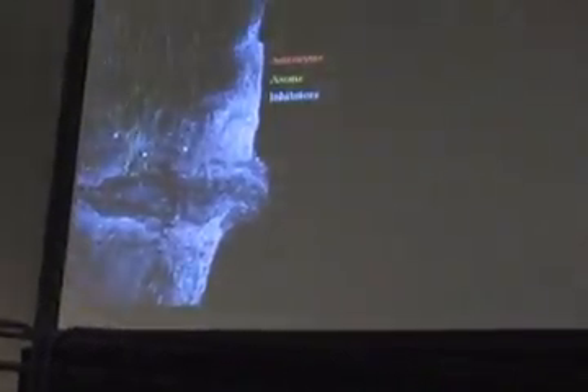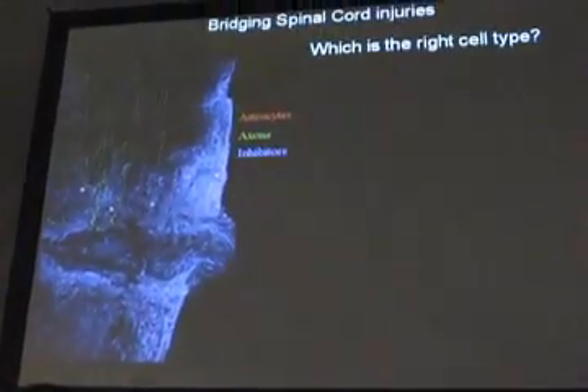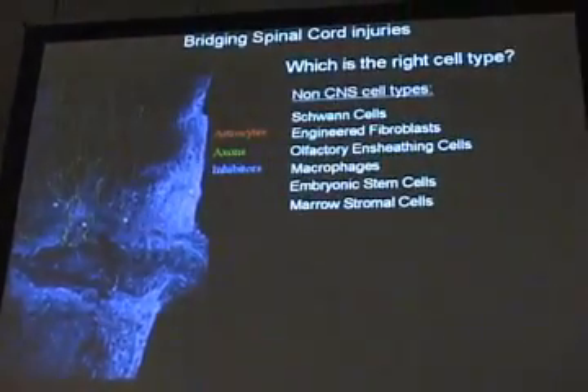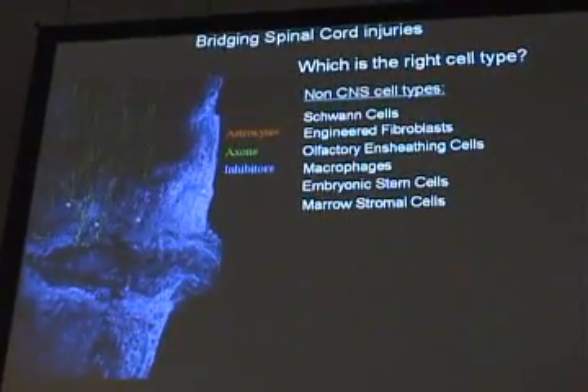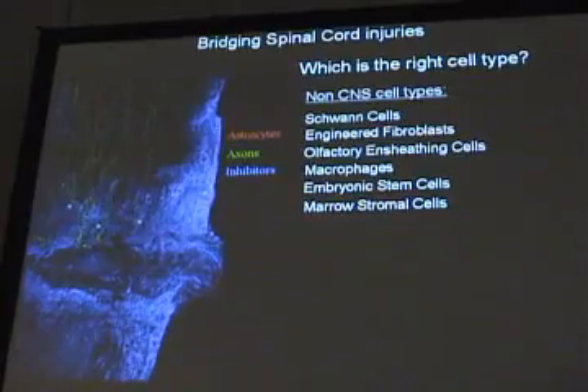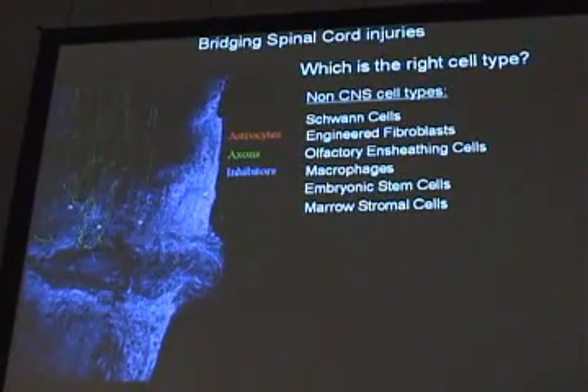The last part of the talk is about ways of bridging the injury site. Which is the right cell type? Many different cell types have been tried. There's a list of cells not from the central nervous system, such as Schwann cells or fibroblasts engineered to release growth factors, and there have been varying degrees of success with these cell types.